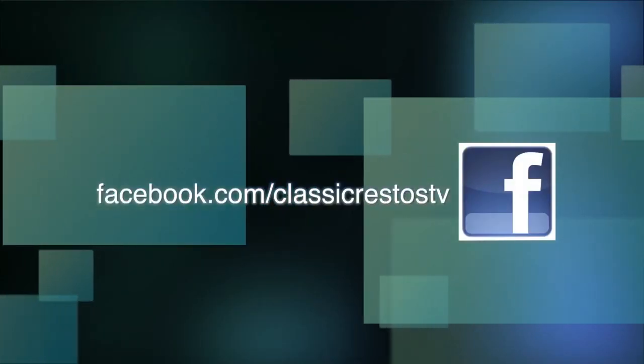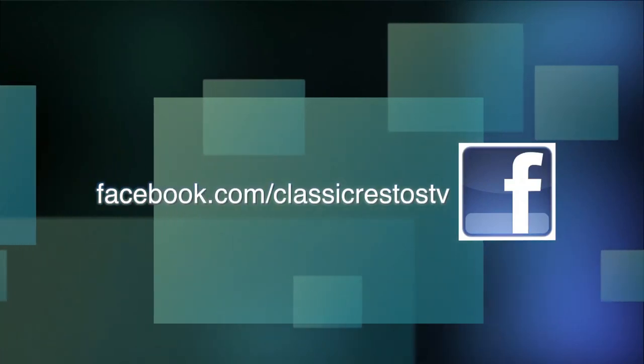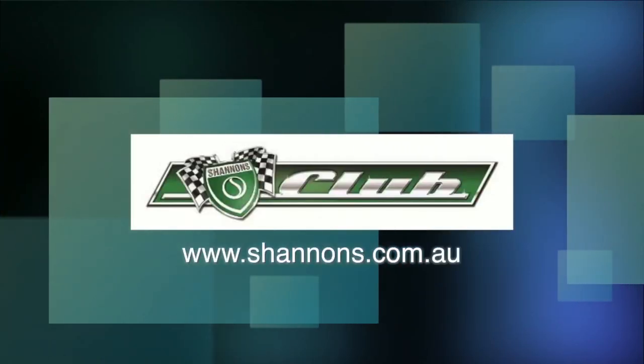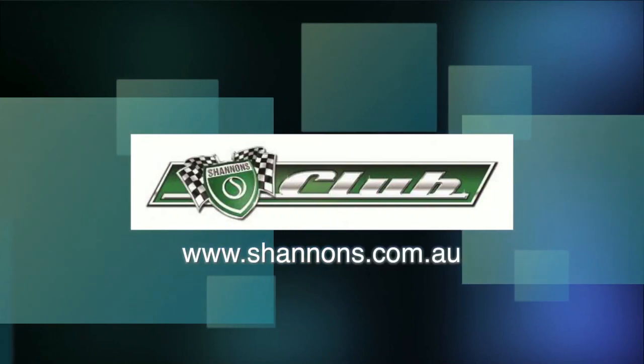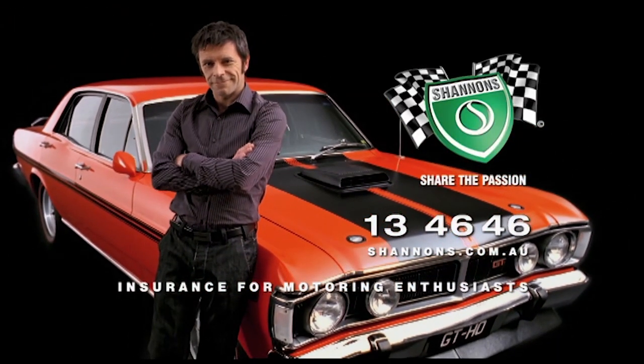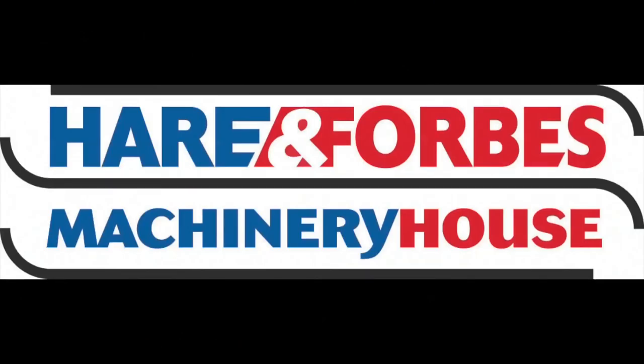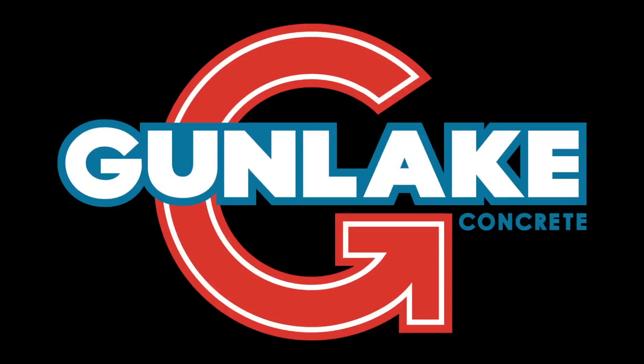You can like and follow us on Facebook at facebook.com/classicrestostv and watch catch-up episodes at shannons.com.au. Classic Restos is proudly brought to you by Shannon's Insurance, where you can be a member of the Shannon's Club, Pace Farm the Enjoyable Egg, Hare and Forbes Machinery House, and Gun Lake Quarries.